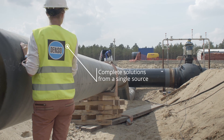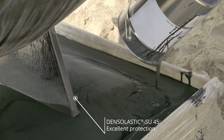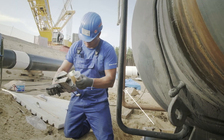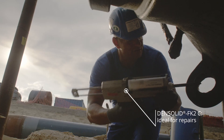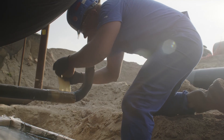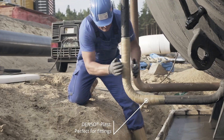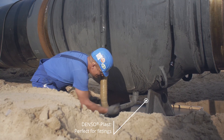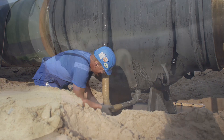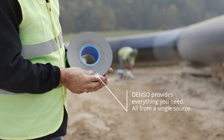Denso offers all of the products that are important for pipeline station construction. Denso Lastic SU45 is an excellent corrosion prevention solution for fittings and is unlike anything that has come before it. DensoLid FK2C is brilliant for repairing defects. DensoPlast has been around for a very long time and works exceptionally well with moulded parts and fittings that are difficult to access. Denso provides everything you need, all from a single source.